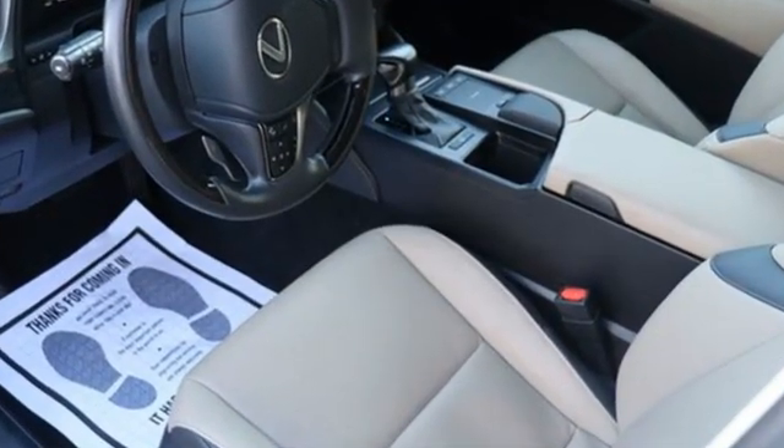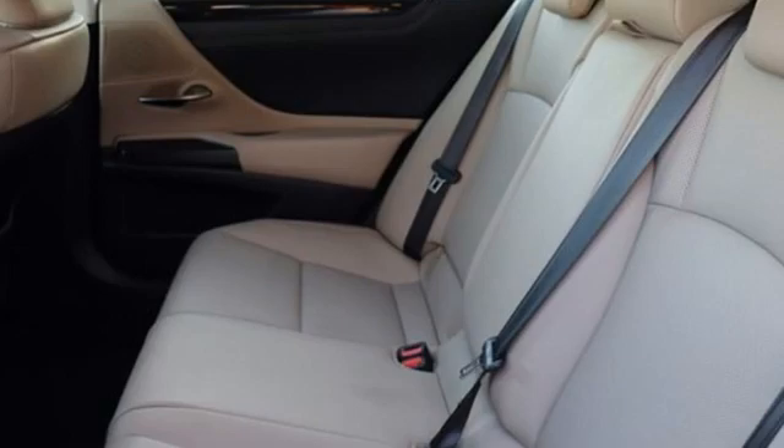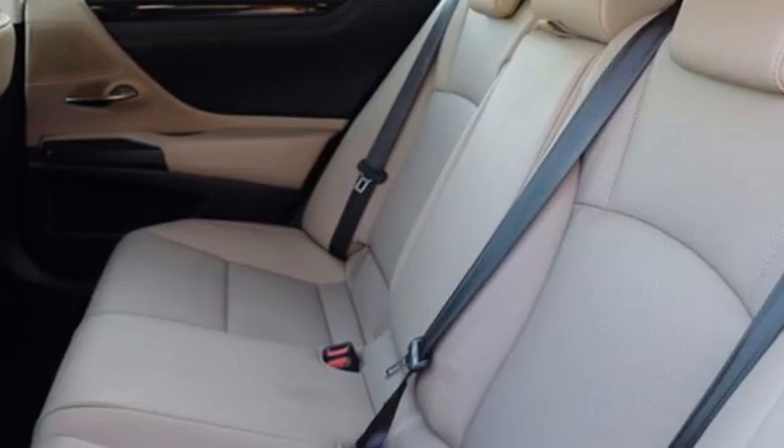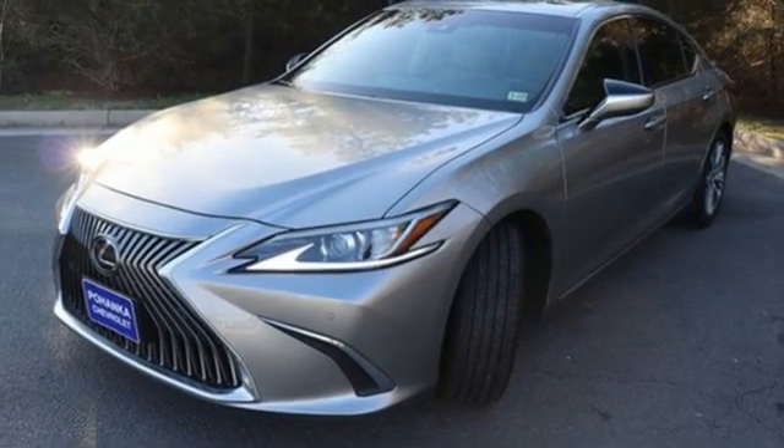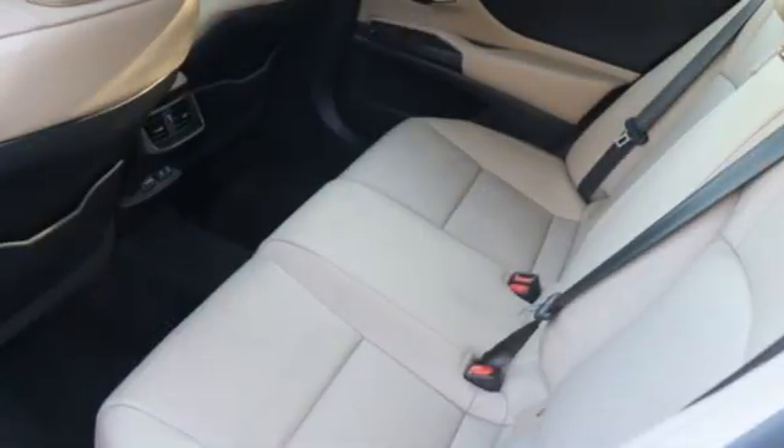And it comes with all the amenities you need: smart device navigation, dual zone climate control, Wi-Fi hotspot, aluminum wheels, automatic transmission, and gas pressurized shocks.